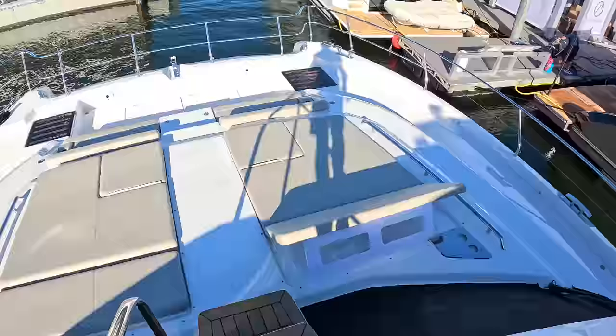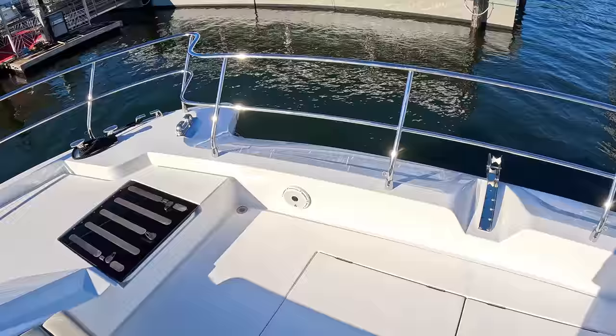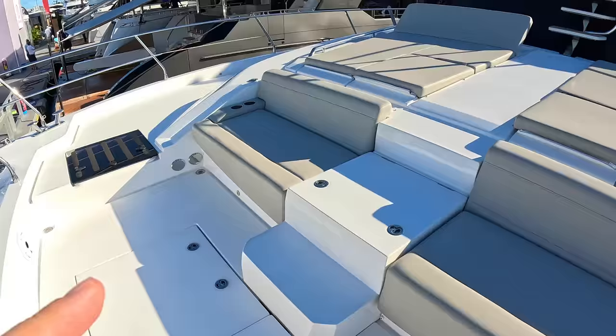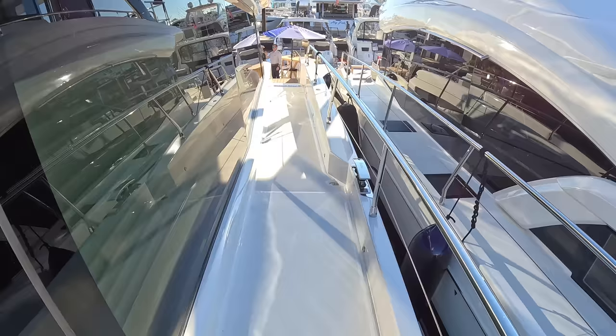Heading down to the foredeck, there are sunbathing cushions and seating — a really nice area right up in the bow. Something to show you up here: these absolutely enormous lockers. They're so big that if you want them fitted out as crew cabins you can do that, with a headstand, one on either side. The wide side decks are a typical catamaran feature making this a very easy boat to move around.